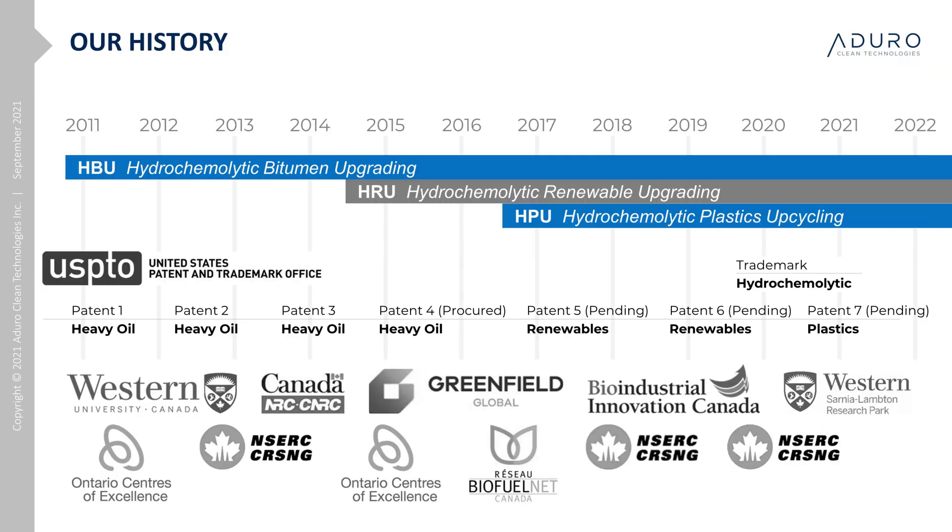We started working on our technology in 2011 with a focus on upgrading bitumen. At the time, we named the process hydrothermal. Along the way, we discovered and understood the huge role played by the metals as catalysts in the reaction, and as we branched out into renewable oil research — specifically corn oil — we further discovered the role that glycerol plays as a source for hydrogen equivalents. We then developed the boundaries for the chemistry to be applied to deconstruct plastics, with initial experiments on polyethylene indicating yields of 90% and over 98% purity in the product that could return as input material for new plastics.